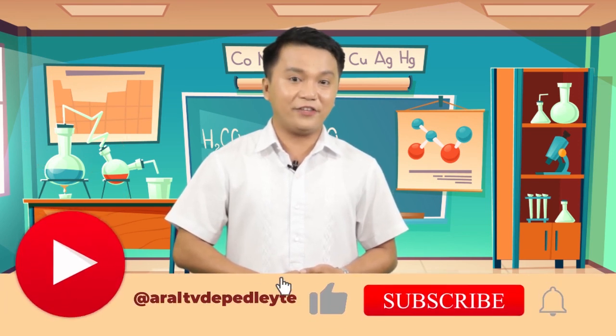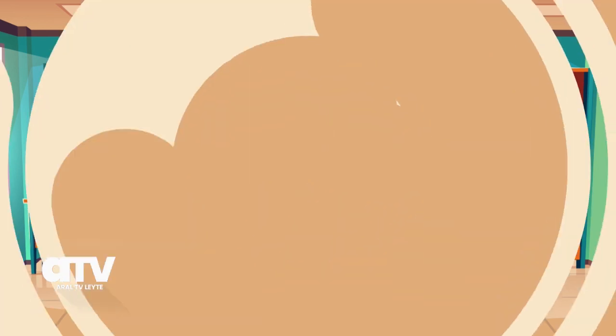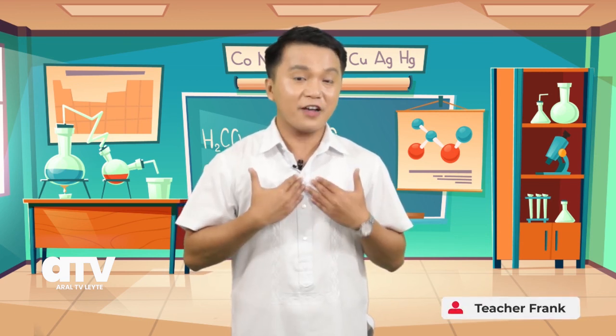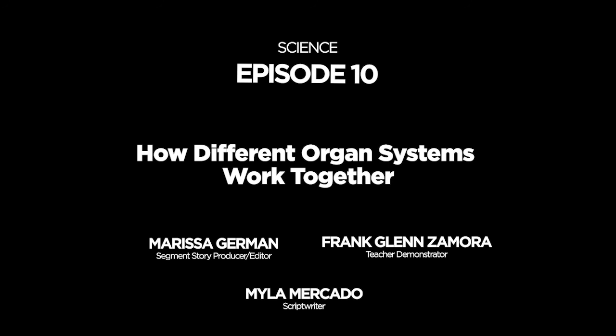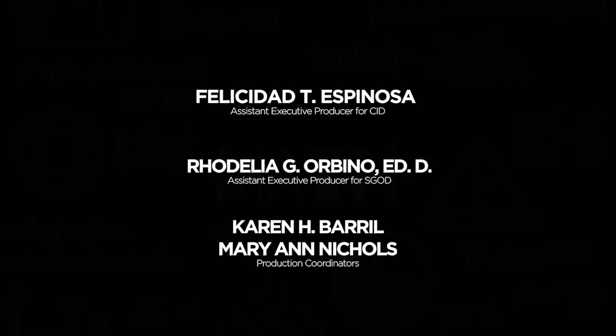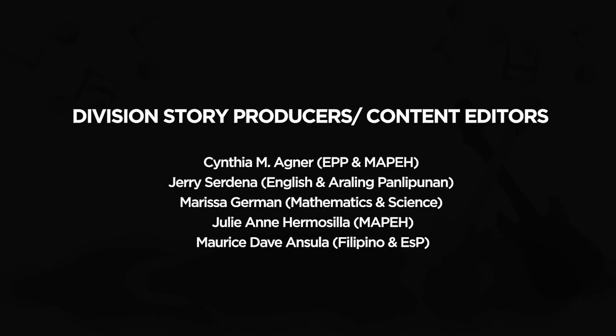Click like, subscribe, and hit the notification bell to get the latest updates. I hope you learned a lot from our discussion today. This is your Teacher Frank reminding you to take care of your body — it's the only place you have to live in. See you next time. Goodbye!